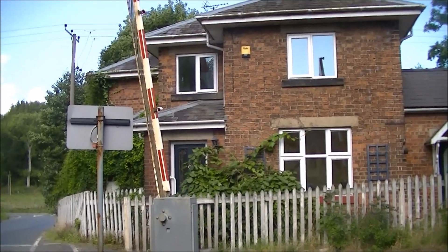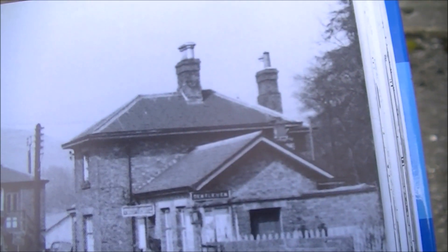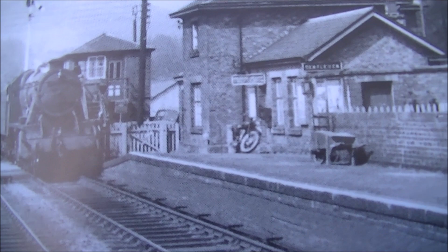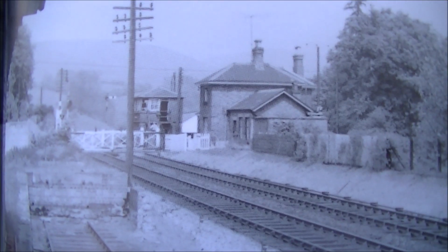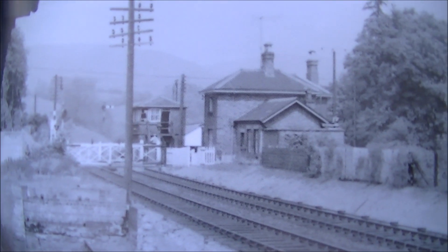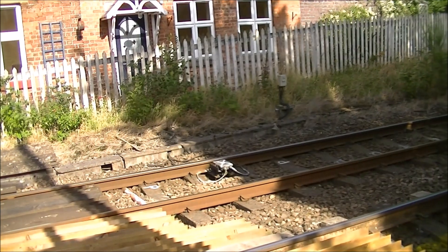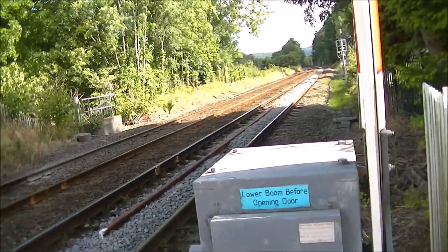We've got one of the old station buildings still present, and we can see it in that same picture from 1955. There's another picture of the same scene from 1961, and with no train in that picture we get a good insight into what the station area looked like. What has gone of course are the platforms — there's no sign now of the old station platforms at all.